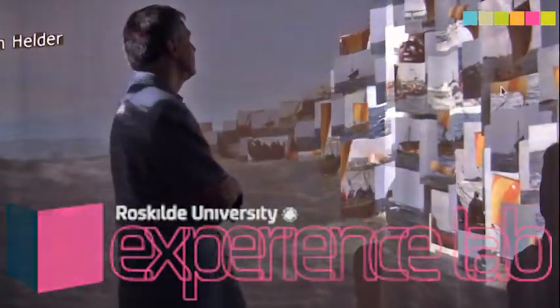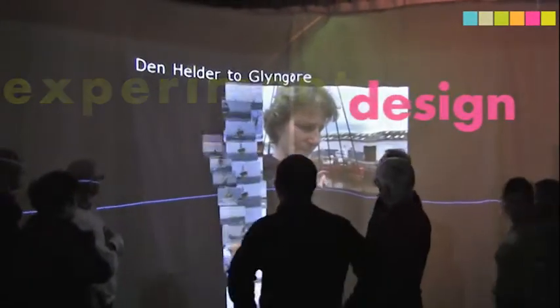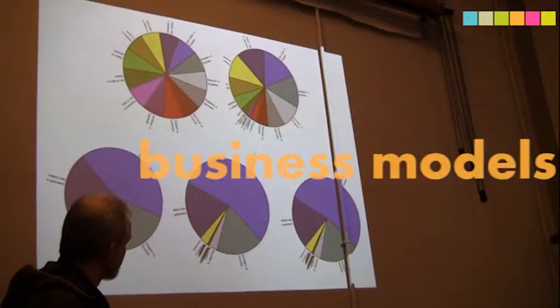Experience Lab is a place to meet, to discuss, to do experiments, to design, build new business models, and of course to do research. It's a lab for projects that experiment with new forms of cultural experience, business, social innovation and arts. Let me give you some examples.